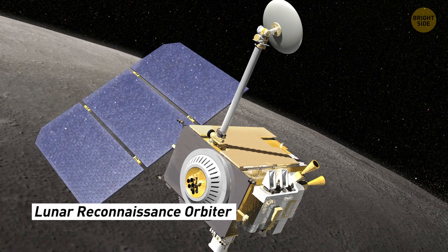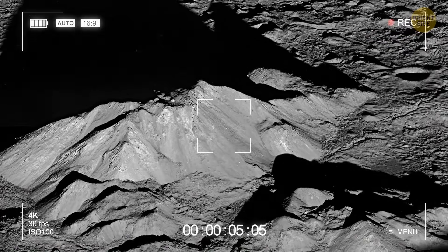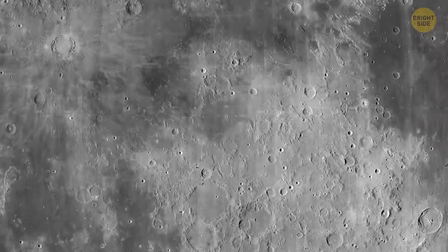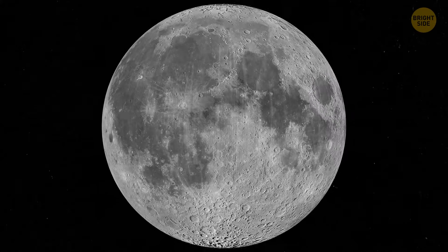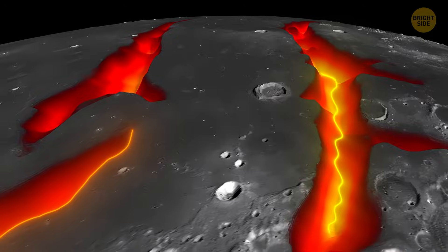The Lunar Reconnaissance Orbiter is a bit different — it takes super-detailed pictures of the moon and collects other important information about its surface. By combining the information from both GRAIL and LRO, we were able to find this goo layer.